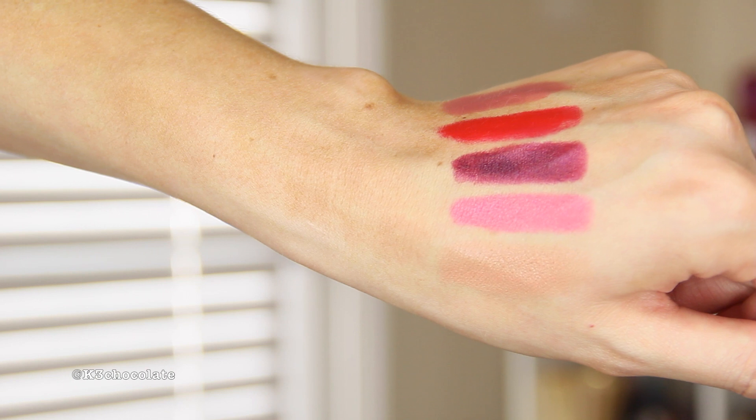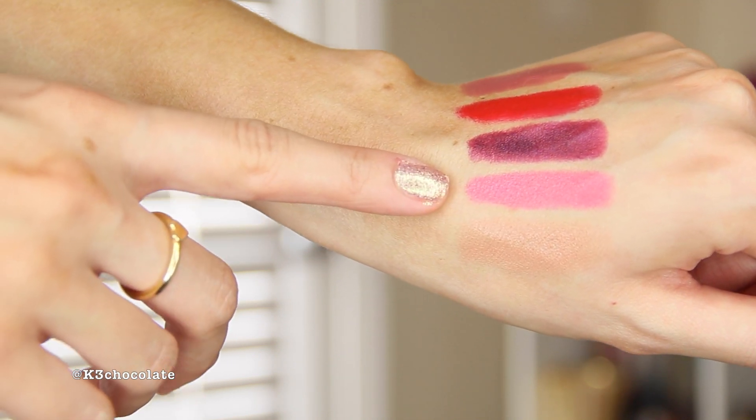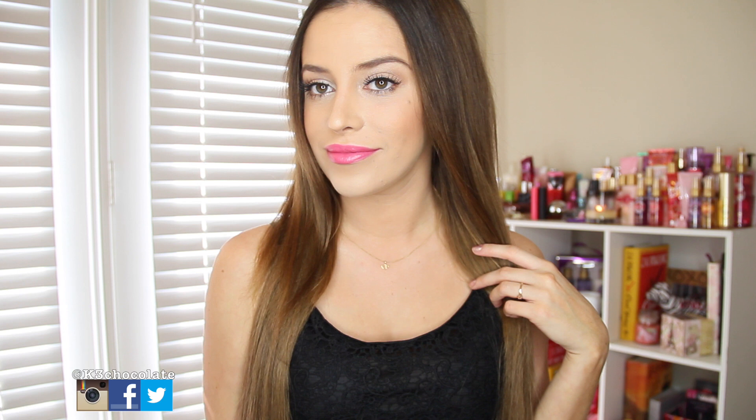The next one is called Pink, P-I-N-K. Gorgeous packaging, and this one is a bright pink. They're so creamy, all of them. Very pretty. Oh my god, I just want to eat it — it smells so good, I'm not even kidding. So this is what Pink looks like.